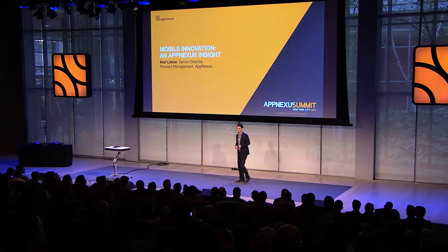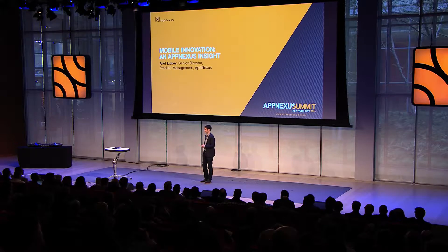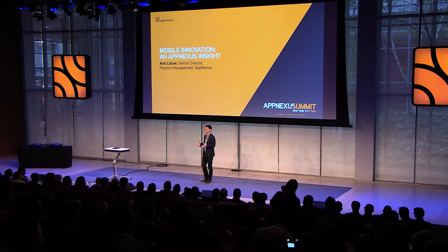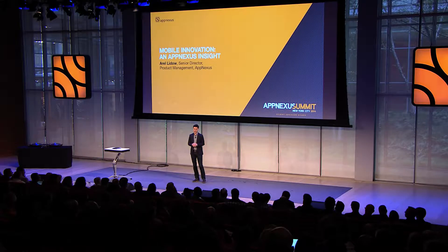Thank you, Brian. Since launching our mobile offering about a year and a half ago, we've come an incredibly long way, made a lot of progress, and we've really learned a ton about the space. One of the key learnings is that ad quality is a critical issue today for all sellers. It's not uncommon to hear stories of ad ops teams spending days — in one case, an entire week — tracking down a single bad ad.